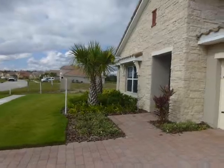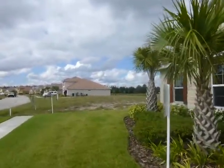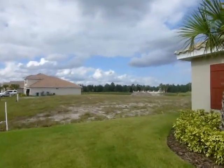This is $339,950 right now. It's a four bedroom, two bath, two car garage.